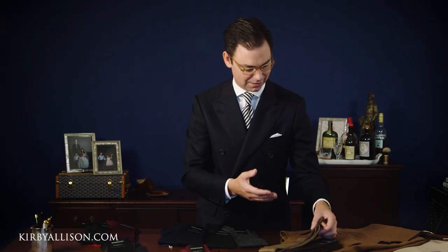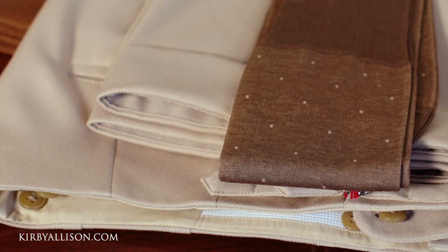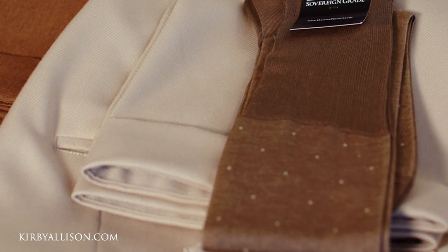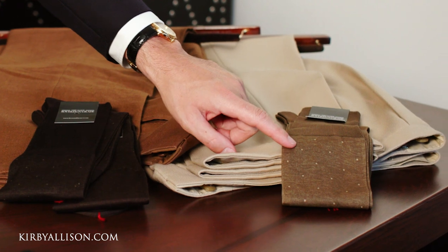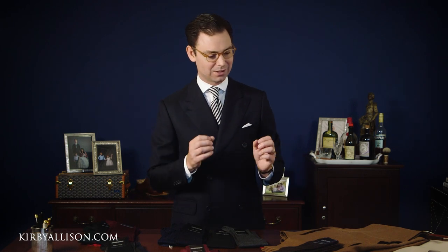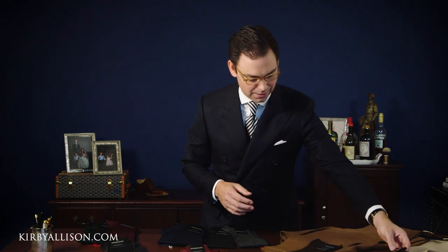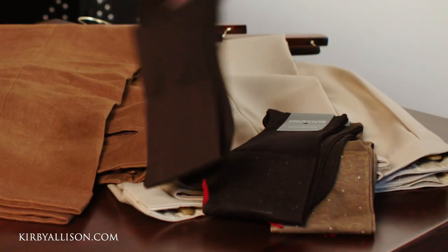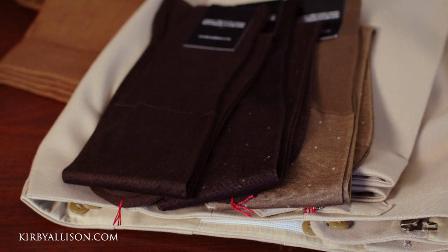For the taupe trousers, my favorite pair of socks would be this brown and tan small dot melange. It's slightly darker, adhering to that first principle of being a little darker than your trousers, and it just works beautifully. What I particularly love is how the small dot color almost coordinates perfectly — it's a nice accent and really elegant. That said, you could just as easily wear these darker brown socks or even the chocolate brown wool silk socks with these trousers.